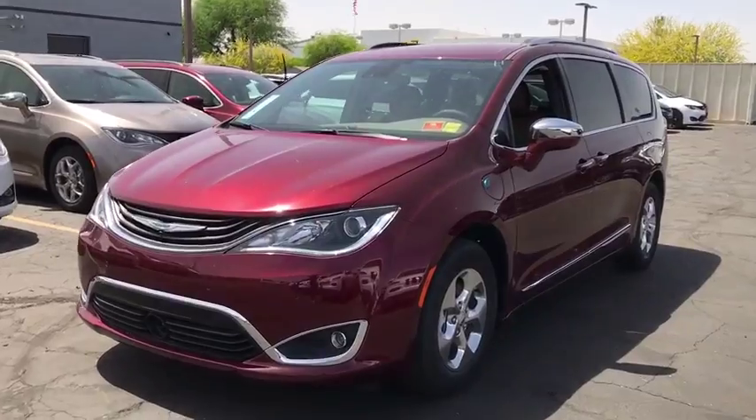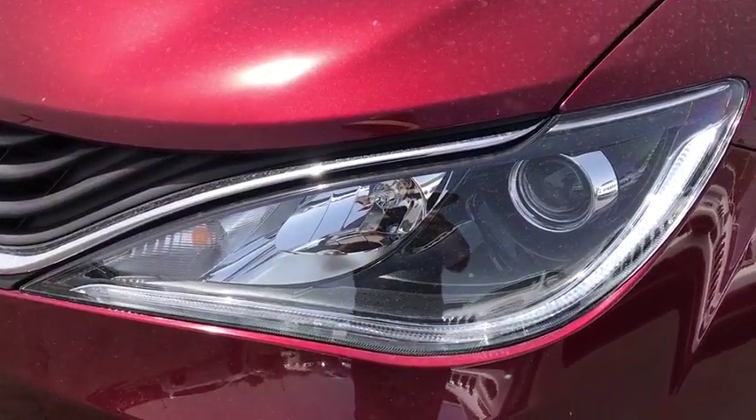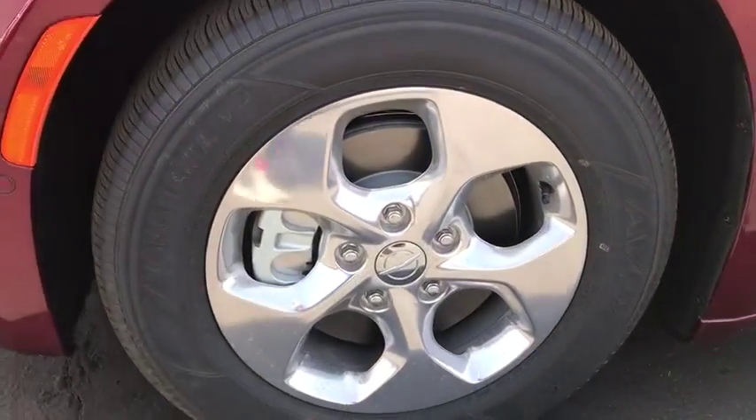Auto dimming rear view mirror, four-wheel disc brakes, aluminum wheels. Take this vehicle for a spin and see why so many shoppers are now proud owners.